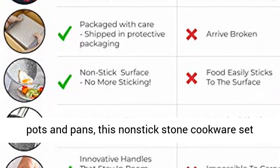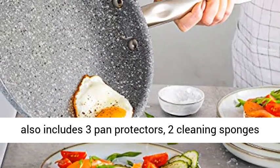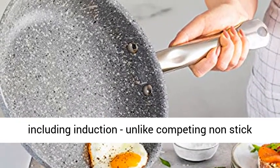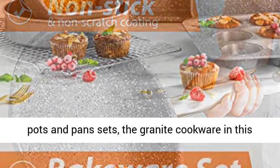Along with its extensive set of pots and pans, this non-stick stone cookware set also includes three pan protectors, two cleaning sponges, and two pan scrapers. Suitable for all stove tops, including induction.